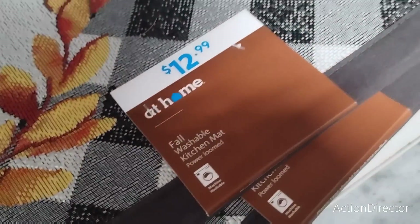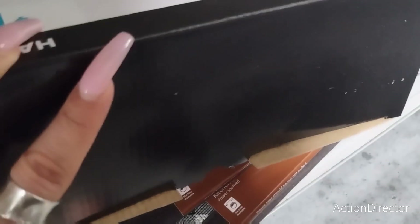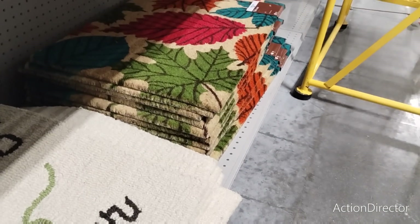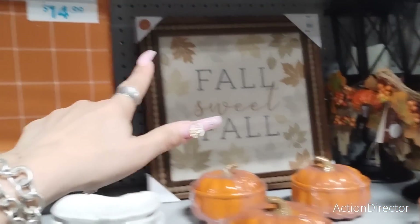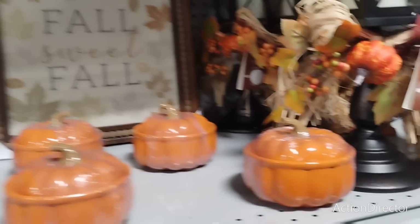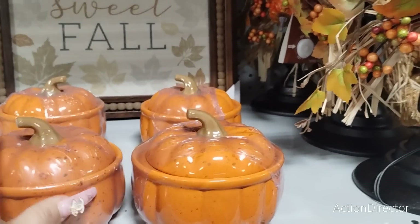That's $12.99. Candy corn light! Look at this Halloween item that ended up over in the fall section. Look at that core mat — $24.99. This one here is $12.99 — my favorite! 'Sweet Fall' is $19.99. They also have this runner that you can use for Halloween and transition through fall with — $14.99, I like this. $6.99.